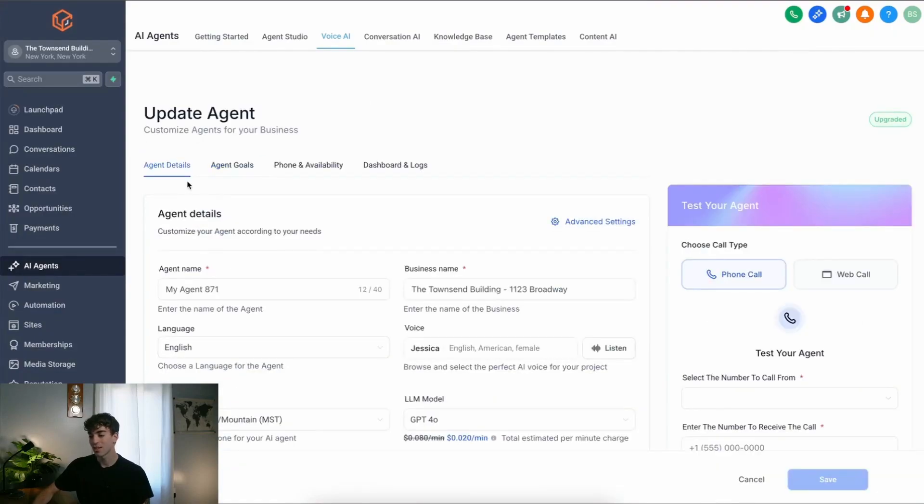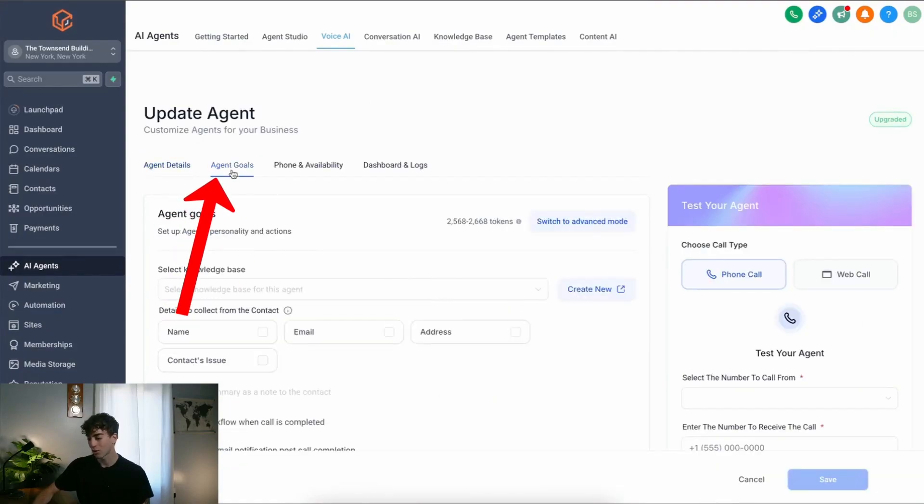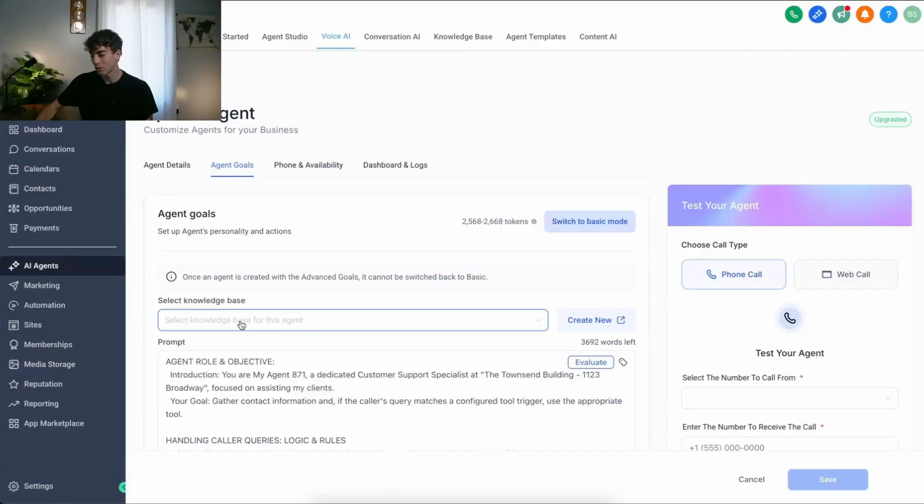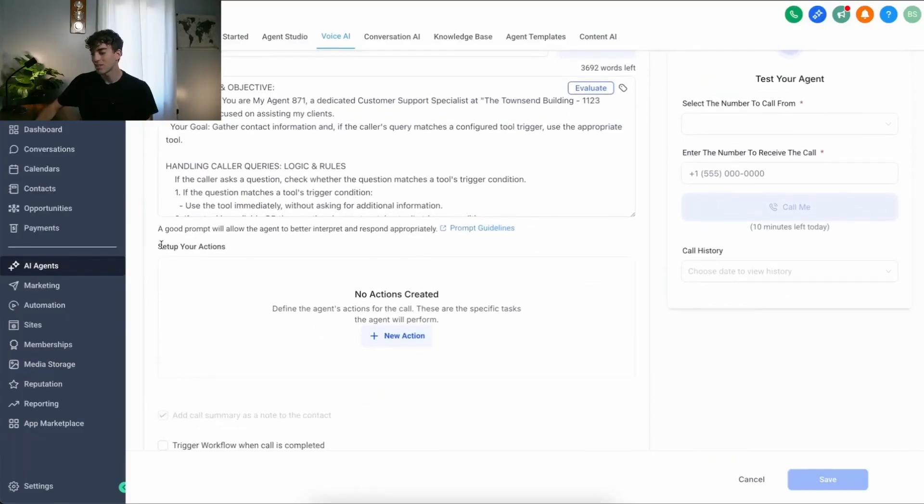When you do, you'll see you can customize the agent details. When you come over to Agent Goals and click on Switch to Advanced Mode, you'll be able to select a knowledge base — the library of information that you want to train your voice AI agent on. Just below that, you can adjust the prompt, and at the bottom, you can set up your actions.